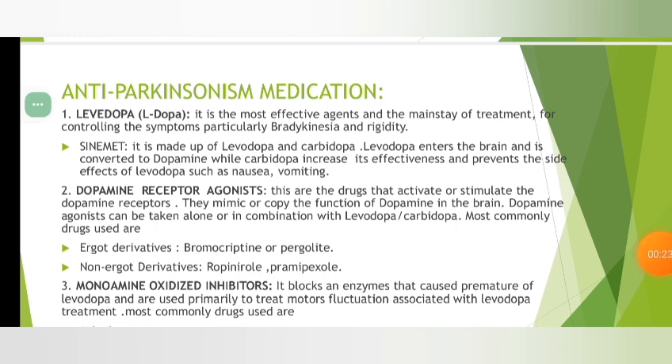Anti-Parkinson Medications. First of all, Levodopa — L-Dopa. It is the most effective agent and the mainstay for treatment for controlling the symptoms, particularly bradykinesia and rigidity. Dopamine receptor agonists.